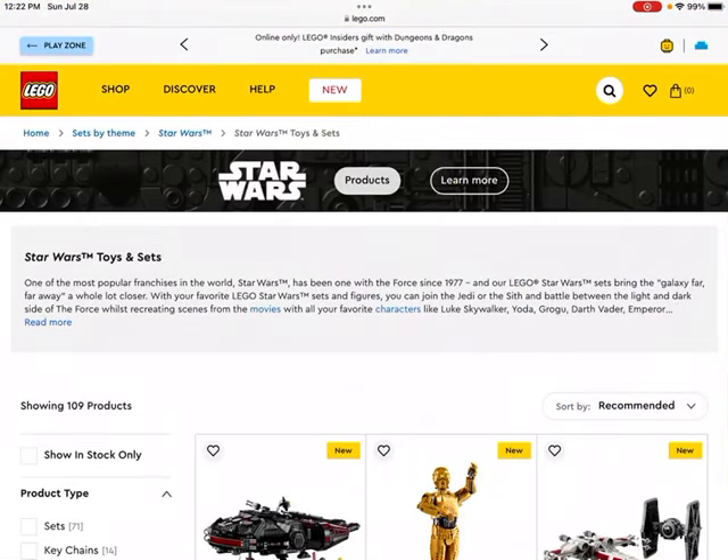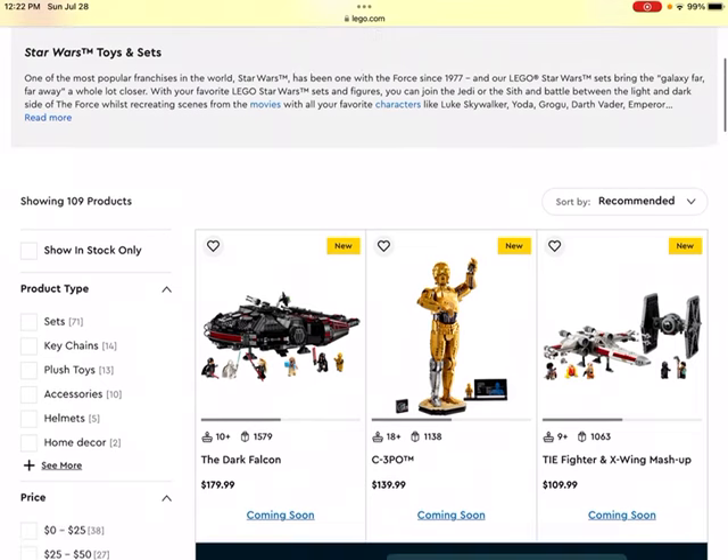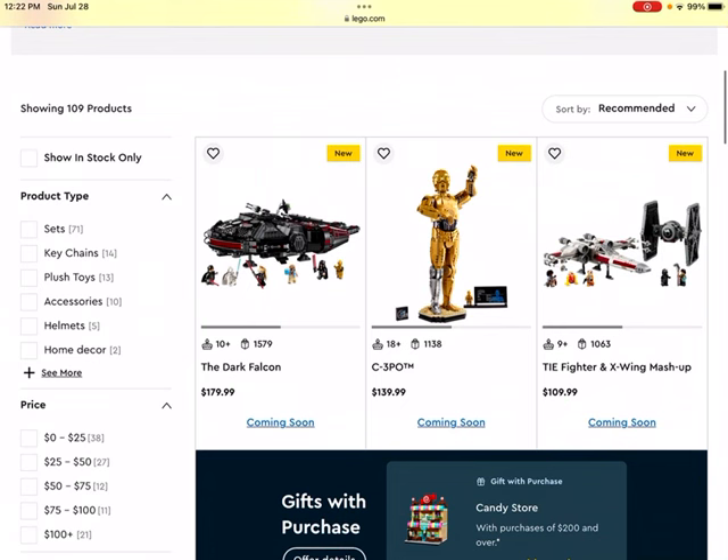Welcome back to Break by Break. Today we're going to be going through some LEGO Star Wars sets that have recently been released. It's important to remember that because these sets are about to be released or have recently been released, they are not going to be retired for quite a while. It's generally better to buy sets closer to the retirement date, but for now we're just going to be looking into the future to see a couple LEGO sets that might be good investments in like a year or two.